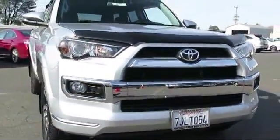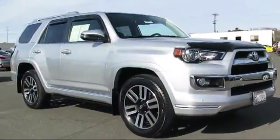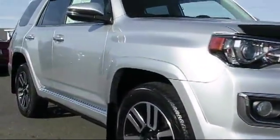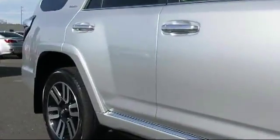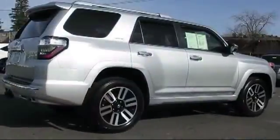And comes equipped with alloy wheels, ventilated front seats, moonroof, keyless entry, steering wheel controls, heated front seats, roof rack, navigation system, air conditioning, traction control, and has less than 20,000 miles on the odometer.